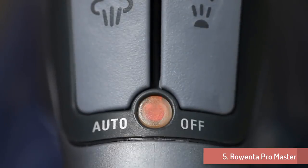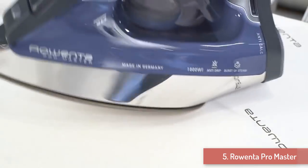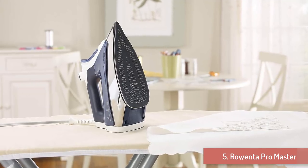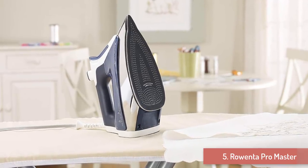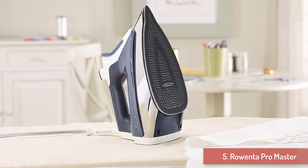Furthermore, you stand to benefit from this iron's anti-drip system that won't allow water to leak out at low heat, and its self-cleaning system to flush mineral deposits. Your safety is also provided for with the three-way automatic shutoff — if idle after 8 minutes upright, after 30 seconds horizontal, or if it falls over. Get any ironing job done easily and completely with the premium-grade Rowenta DW8080 Pro Master Steam Iron.